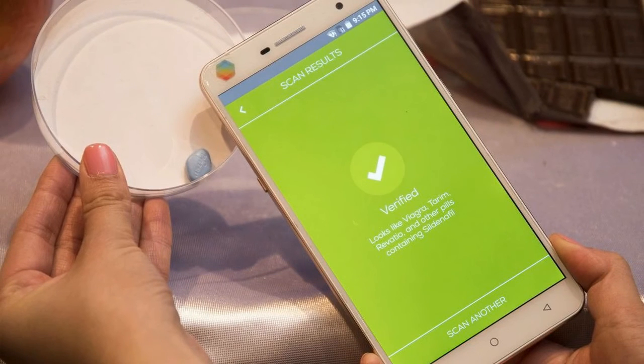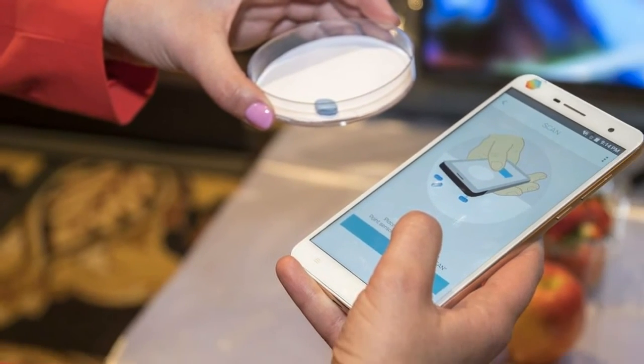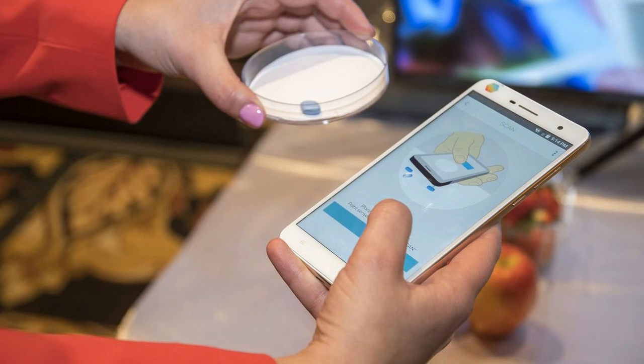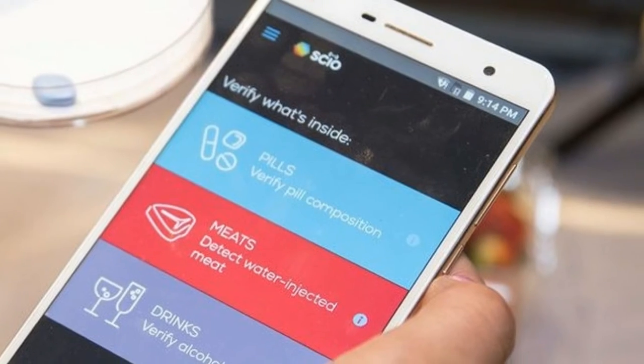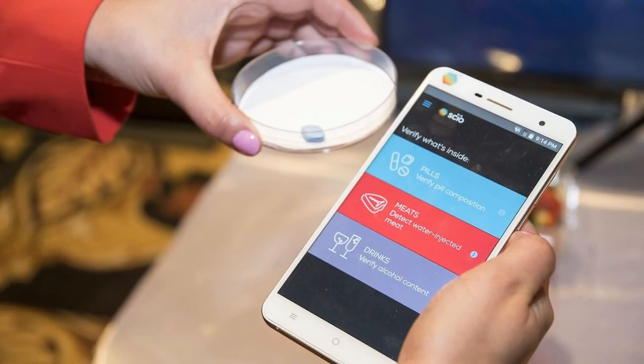While the scanning concept is pretty cool, take this phone with a grain of salt. There is no perfect method to determine body fat outside of getting a medical body scan in a lab — the gold standard of measuring, really. Counterfeit medicine is also a serious problem, and you should avoid taking any batch of pills if you're suspicious of its authenticity anyway, regardless of what a sensor says.